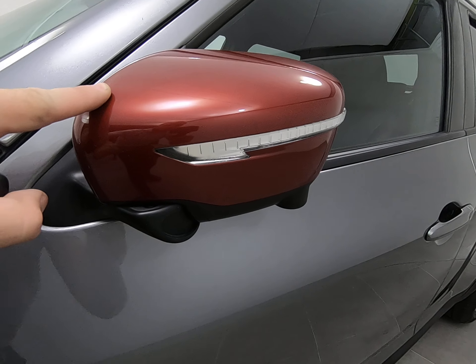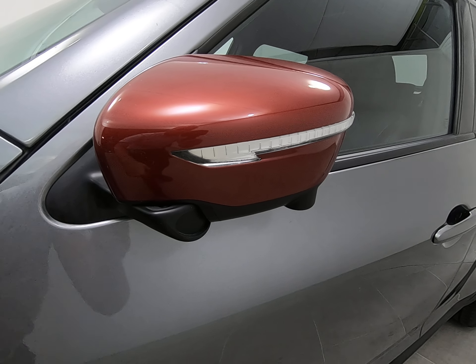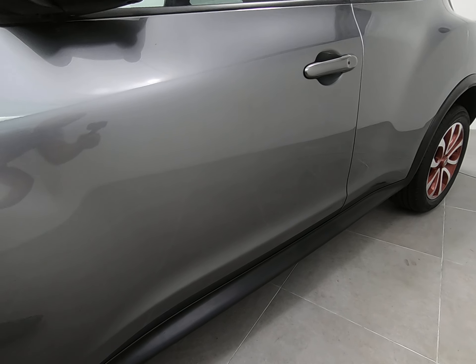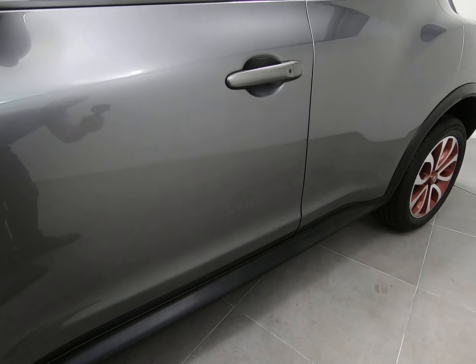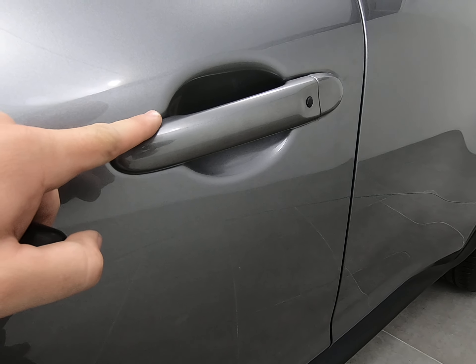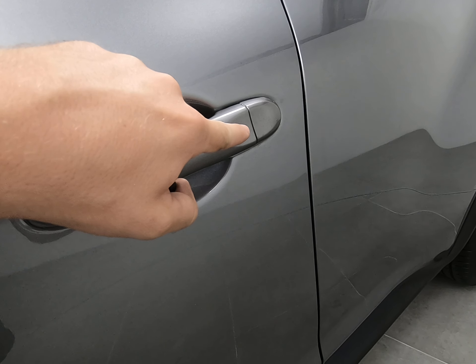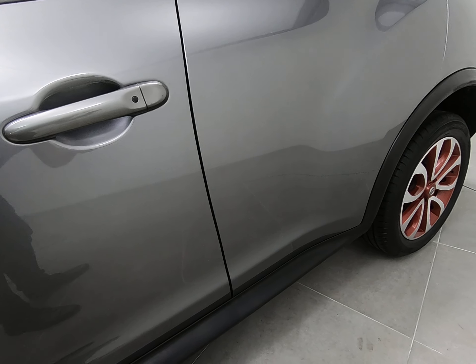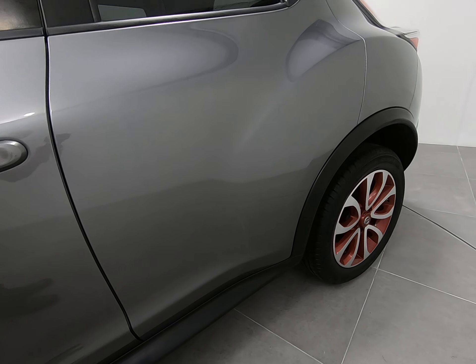Moving on to the passenger door, exactly the same — can't see any scratches or chips. Just to point out the contrast red mirror covers, both unmarked. They are power folding mirrors. There are no marks underneath the door handle, which can be quite common. It is keyless entry and there are no chips to the door edge either.